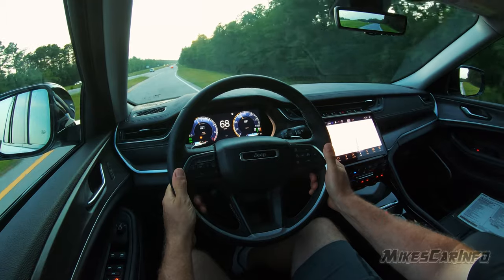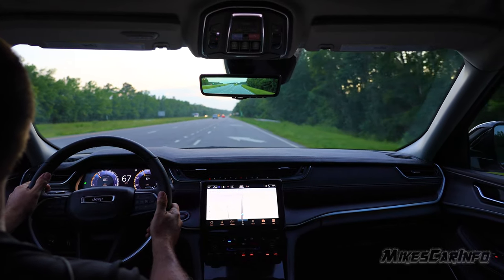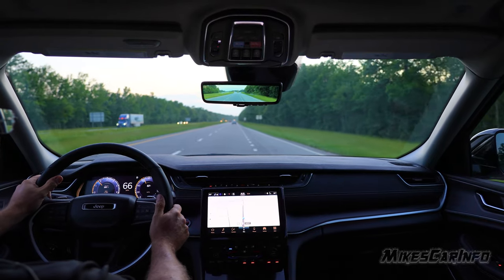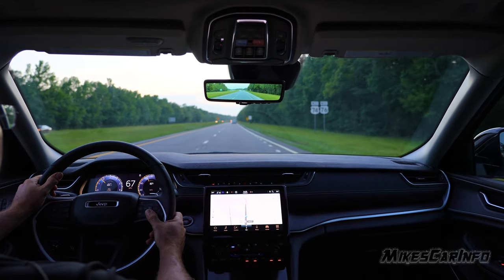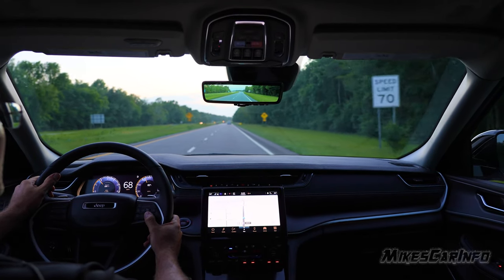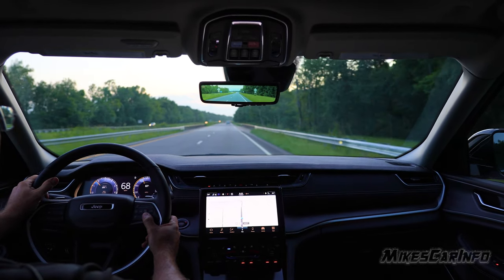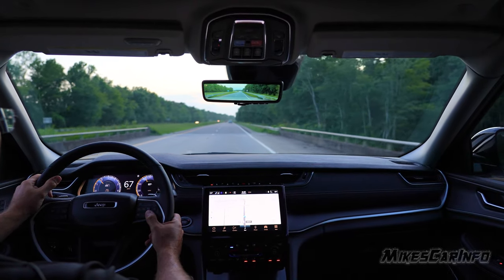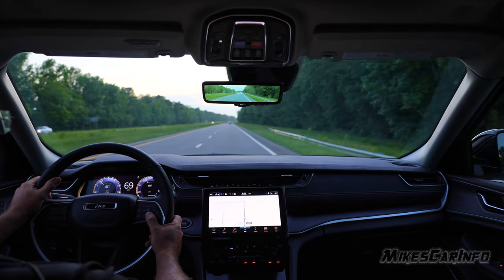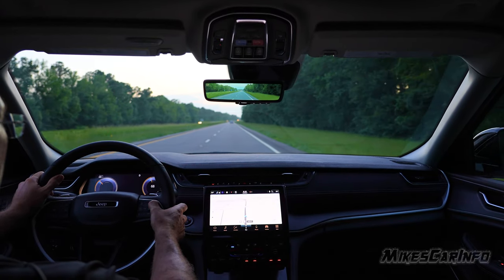That was going uphill as well, but I would say the V6 is fine for normal driving. It's not going to pin you in your seat or anything like that — it's just kind of mediocre. I definitely would get the V8 if you're going to do any kind of hauling. This feels adequate for the size of the vehicle. I wouldn't say underpowered, but it's pretty close to being underpowered for this size of vehicle with the V6.